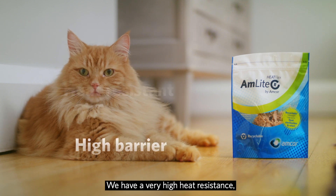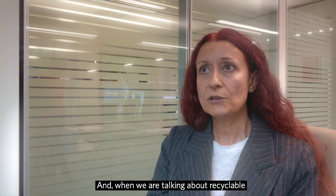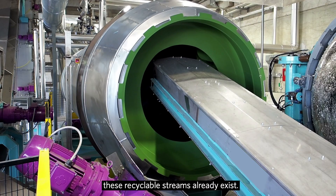We have very high heat resistance, a very high barrier of the material, and it's fully recyclable. And when we're talking about recyclable, we're talking about recyclable today — in a number of countries where these recyclable streams already exist.